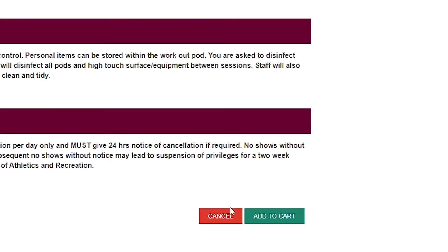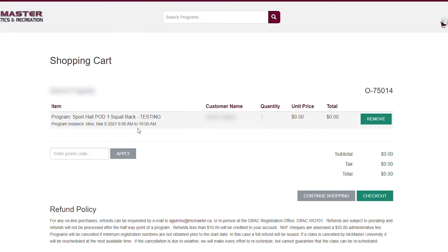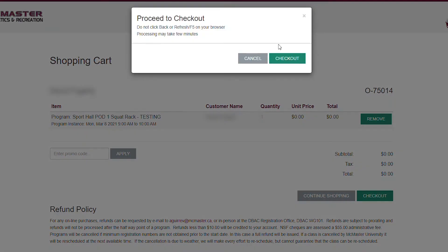Once you've reviewed this list carefully, click Add to Cart. Before you click the Check Out button, make sure that you've selected the correct date, time, and pod.